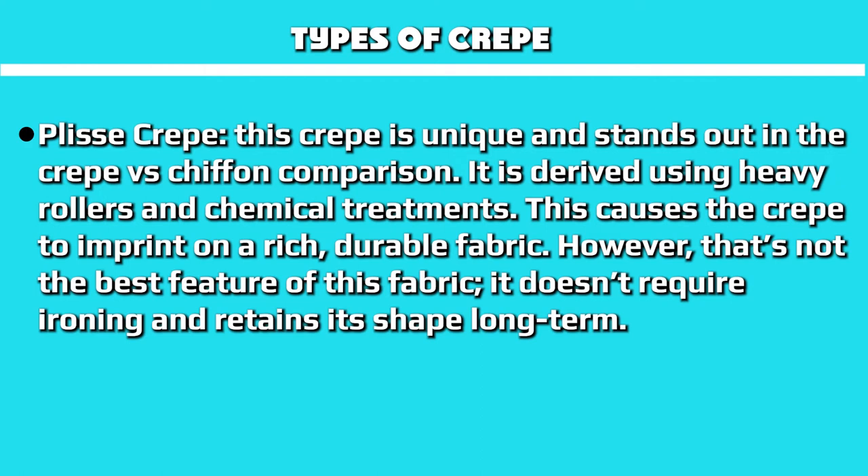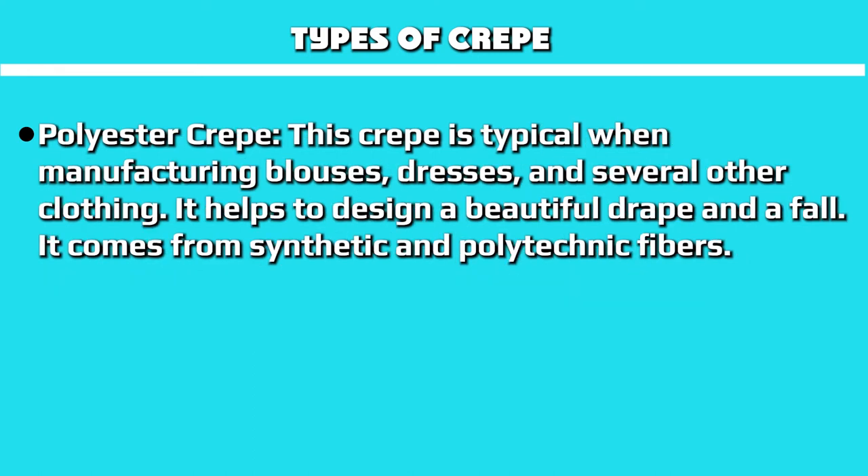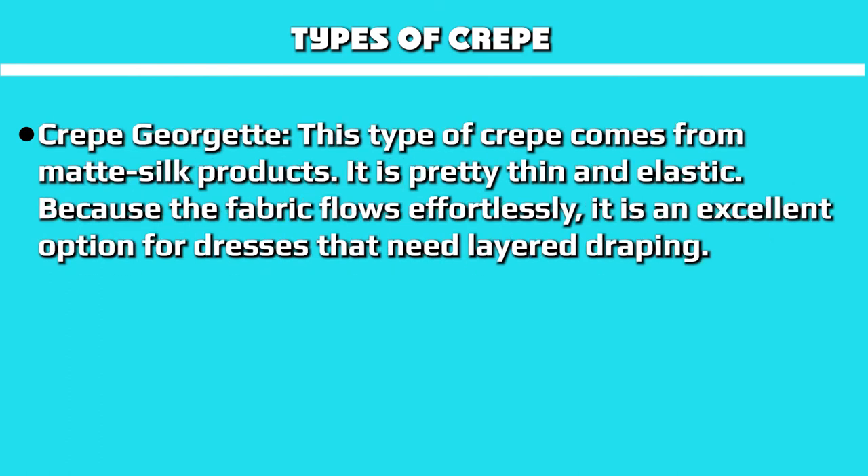Plus crepe is unique and stands out in the crepe vs. chiffon comparison. It is derived using heavy rollers and chemical treatments, which causes the crepe to imprint on a rich, durable fabric. It doesn't require ironing and retains its shape long term. Polyester crepe is typical for manufacturing blouses, dresses, and other clothing, and helps design a beautiful drape and fall. It comes from synthetic and polyester fibers. Crepe georgette comes from matte silk products and is thin and elastic. Because the fabric flows effortlessly, it is an excellent option for dresses that need layered draping.